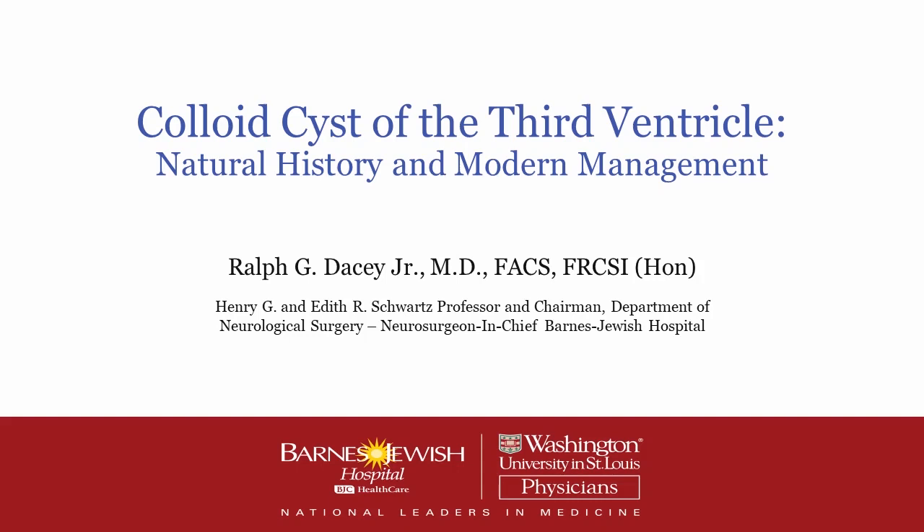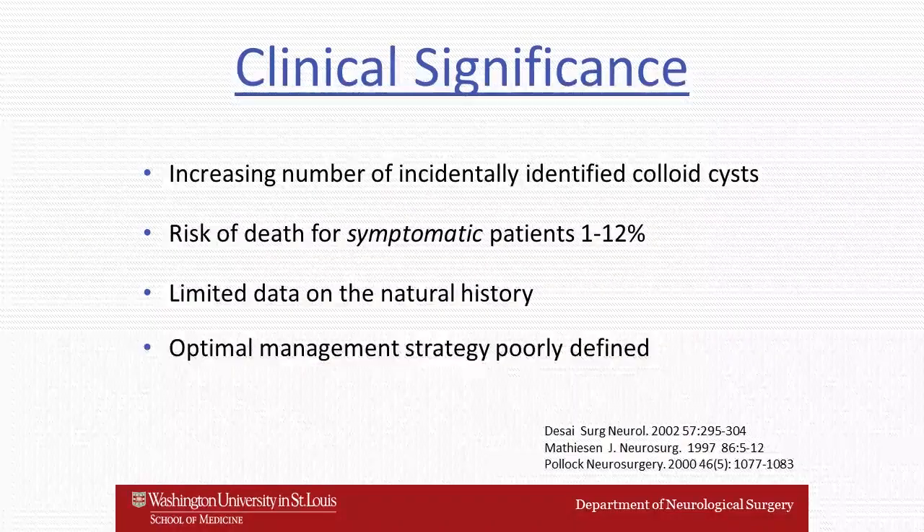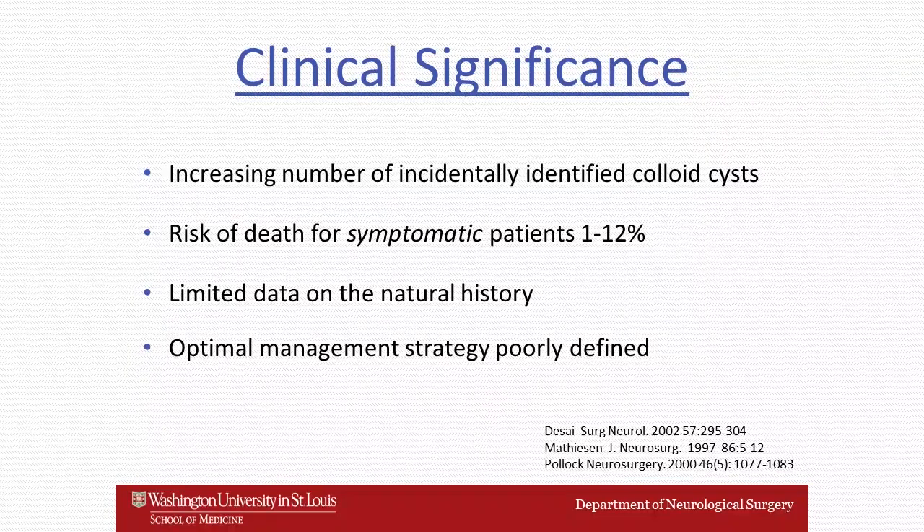This is a fascinating subject, despite the fact that these lesions are relatively rare. They're interesting and important because they can present in a couple of different ways. They can be discovered incidentally on a CT scan done for a head injury, or they can present with symptoms of increased intracranial pressure and gait disturbance.